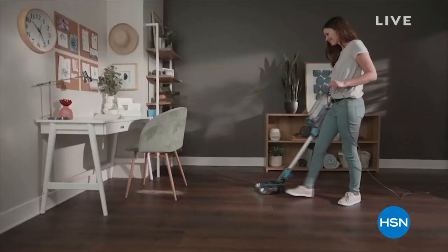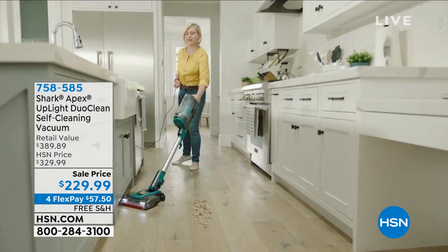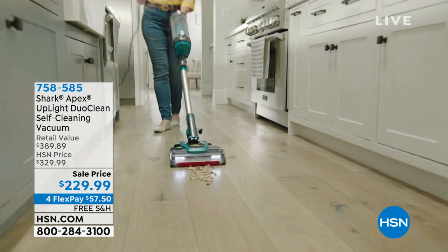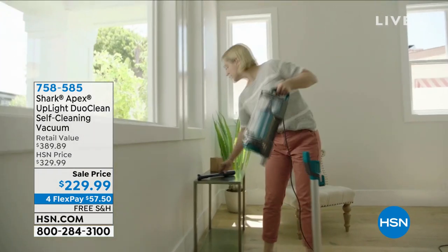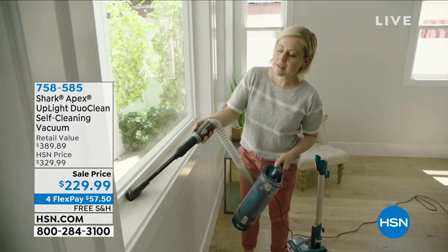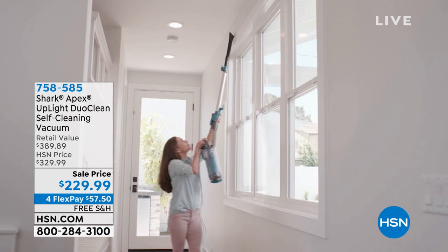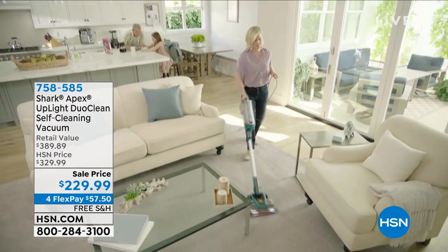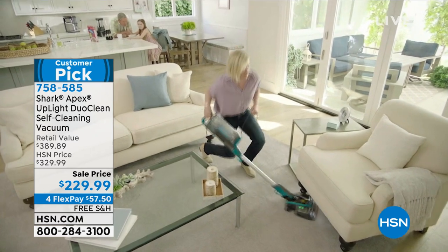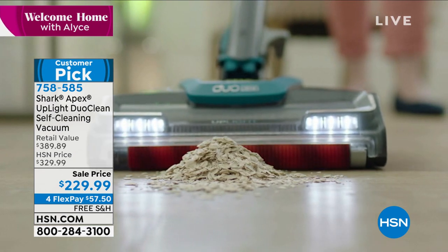One of the things that we have put on sale is one of our hottest sellers — it's from Shark. If you have been shopping for a way to deep clean your home, you are looking at it right here. This is the Uplift DuoClean, and it's a self-cleaning vacuum — you never have to worry about that brush roll at all. On sale today at $229.99, we have taken $100 off. It has all these tools, and you can just take it right out and it is so lightweight. Free shipping, four flex payments, $100 savings. I would start ordering that one right now — only 558 left.